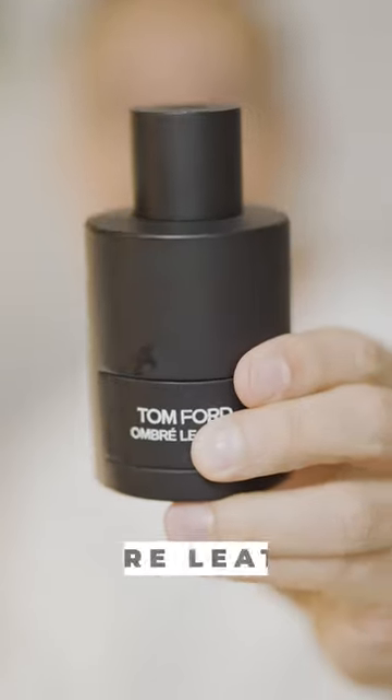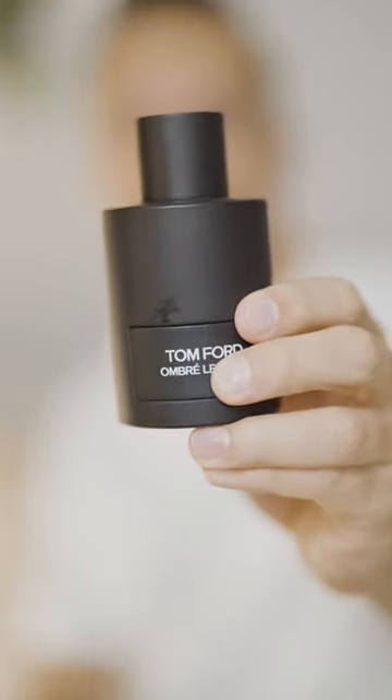Tom Ford Umbrella Leather is an epic leather fragrance with a floral touch, and it's such an addictive and simply stunning leather scent. I absolutely love it.